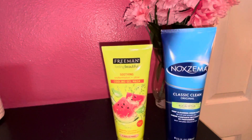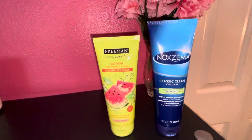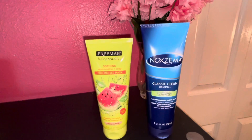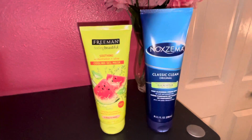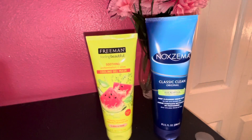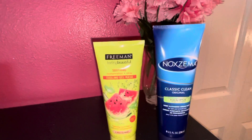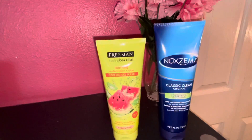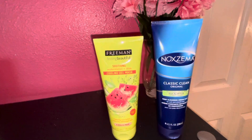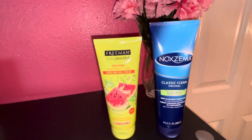I picked up the Freeman Soothing Watermelon plus Aloe Cooling Gel Mask — I've been using this mask for about two or three years. I first saw it at Five Below around 2018 or 2019 and it's worked great. I can never find this particular one at Walmart, but luckily I found it at Dollar General today and picked it up because I needed a backup.